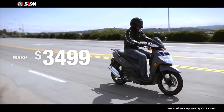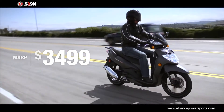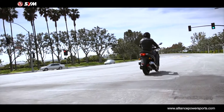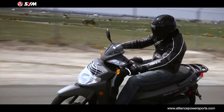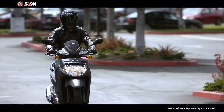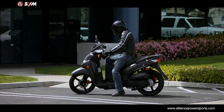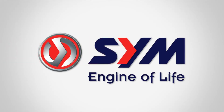At under $3,500, the HD200 EVO offers the best value in its class. If you're looking for reliable, everyday transportation that's not afraid to be fun, the HD200 EVO is the obvious choice. SYM.